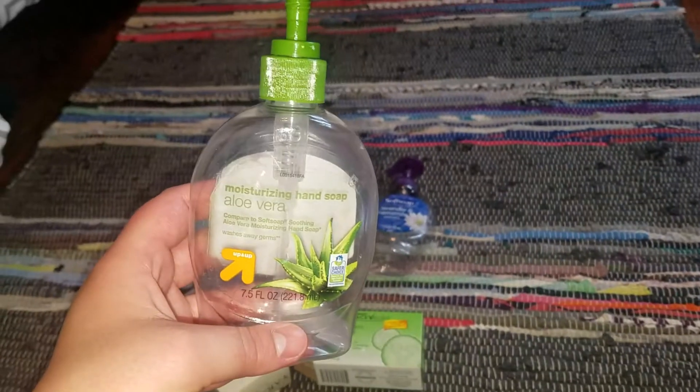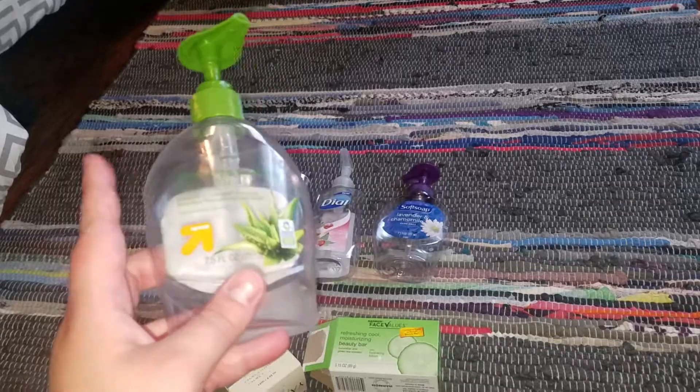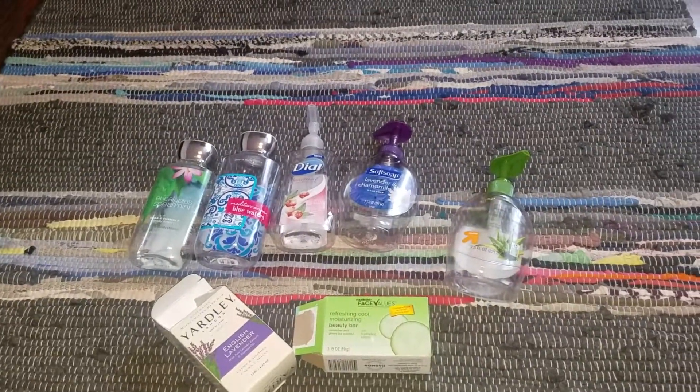Next is the Up & Up brand Moisturizing Hand Soap with Aloe Vera. I kept this in my kitchen — it was very creamy and I would repurchase this again. I'll switch these out and show you guys some more.